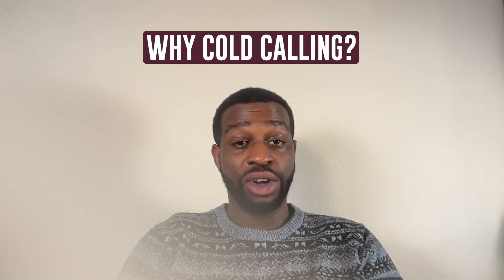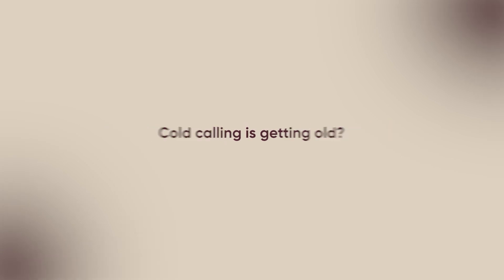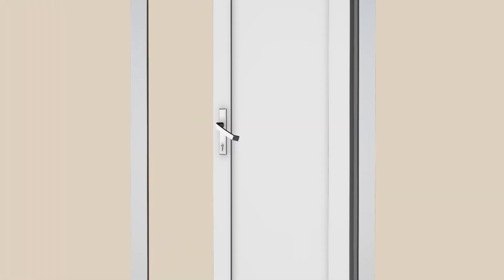So let's start off with the big question — why cold calling? Isn't cold calling an old method that people don't respond to anymore? Well, yes and no. While cold calling isn't as flashy as running Facebook ads or sending cold emails, it still offers a major advantage: it gets you directly in front of decision makers. Whether you're targeting offices, medical facilities, or industrial buildings, a quick, confident call can open many doors.